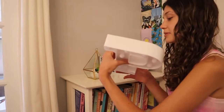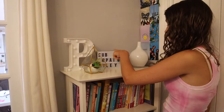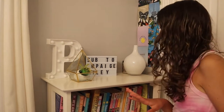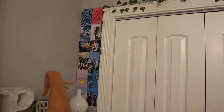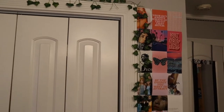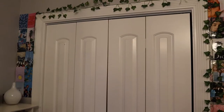I'm gonna start with my little bookshelf. I have this light-up letter P that one of my friends got me — this is from Target. It says 'sub to Page Riley' because you guys should all subscribe! Then this little vase and I have all my books organized kind of by genre. I have all these photos from Pinterest that I just printed at Walgreens, and I love the ivy vines — they just make everything look better.